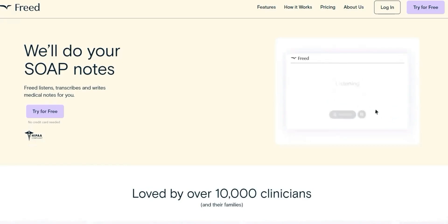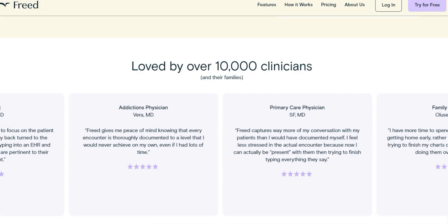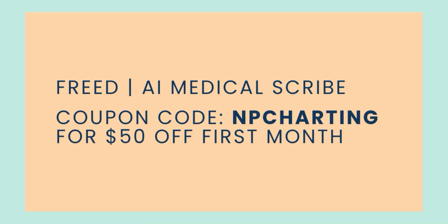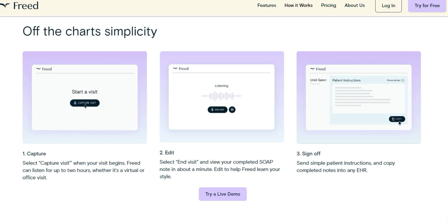Sick and tired of charting at home? Check out Freed AI medical scribe — this system abstracts important information said by the clinician and the patient. All you have to do is copy and paste into your own charting system. It's super accurate and very affordable, offering 10 free visits so you can give it a try. When you're ready to subscribe, use the affiliate coupon code NP Charting for 50% off your first month.